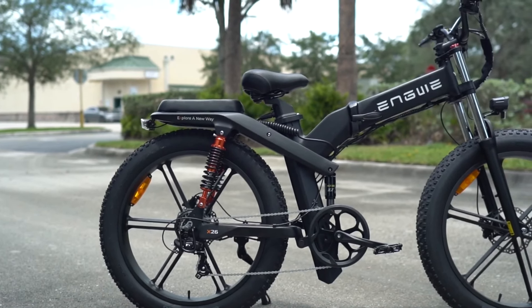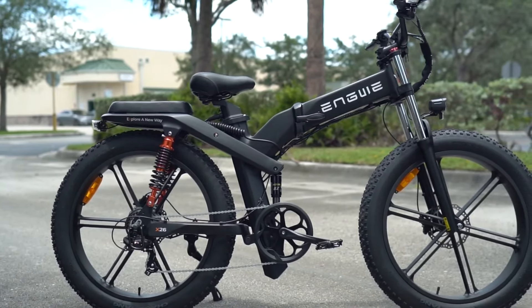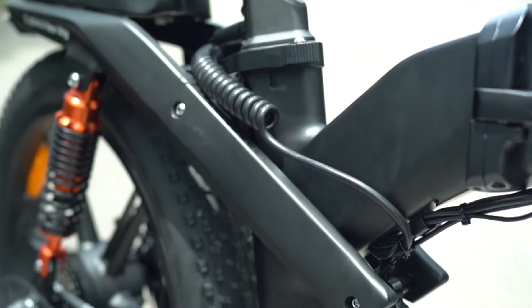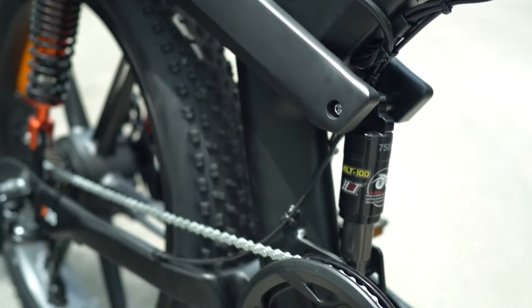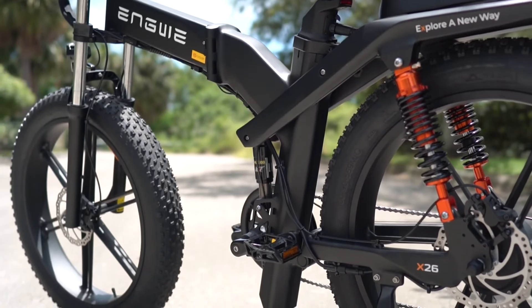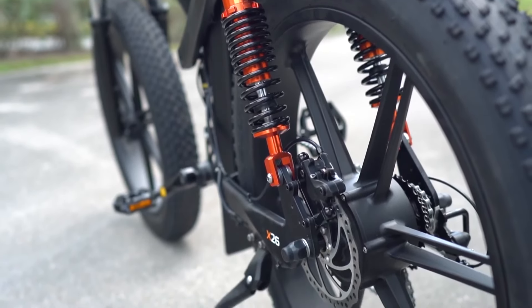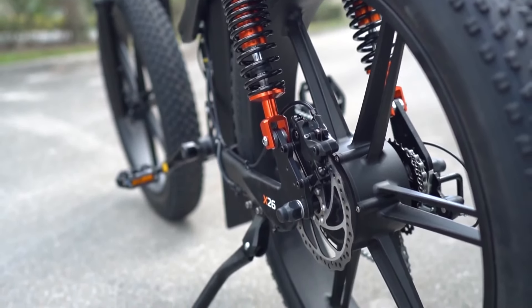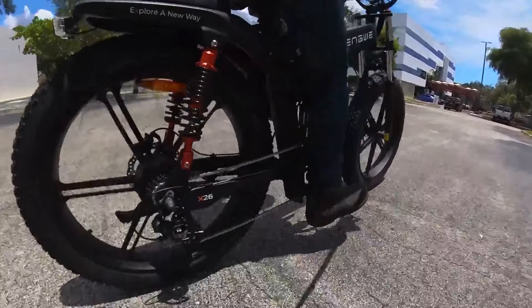The X26 distinguishes itself with a triple-stage suspension system, incorporating hydraulic front shock absorbers, mechanical center shock absorbers, and air shock absorbers at the rear, ensuring a smooth and comfortable ride on challenging terrains. Its foldable frame design facilitates easy storage and transportation, while high-quality 26-inch-by-4 fat tires ensure exceptional stability, traction, and resilience on various surfaces. Additionally, the X26 offers intelligent features such as an intuitive LCD interface for real-time ride data, automatic headlights and taillights for enhanced visibility, cell phone charging ports, and light-sensitive headlights.